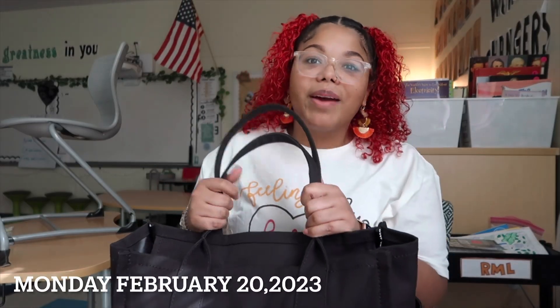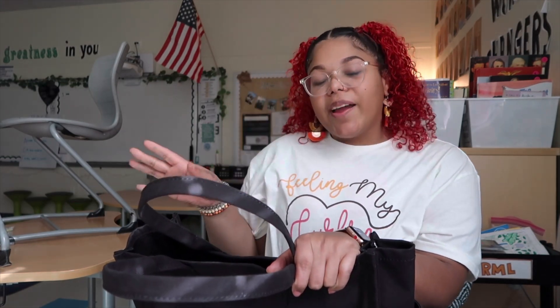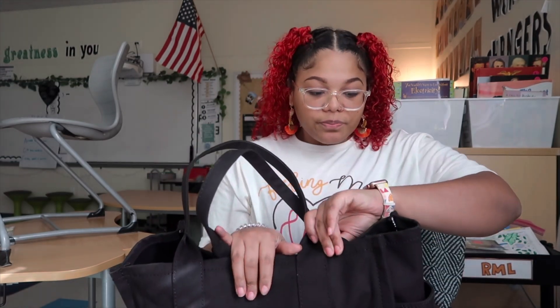Hi guys, welcome back to my channel. Right now it is Monday, it's my prep time. I just basically finished my day because my prep is right at the end of the day — the last period, the last block. I figured I would just come on here, show you my outfit for today, and then do a little 'what's in my bag' for my work bag. I'm also making a TikTok for what's in my work bag, so if you see me looking down, that's where my phone is. I haven't made a TikTok in a while.